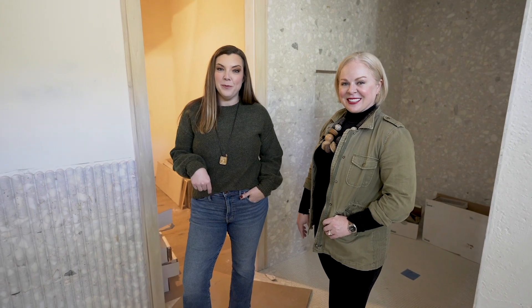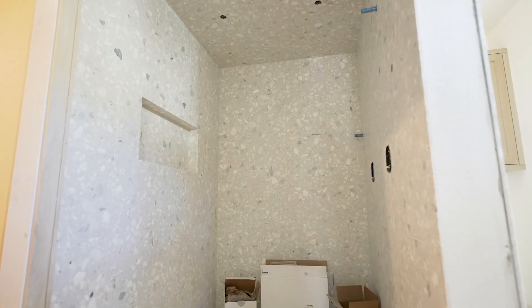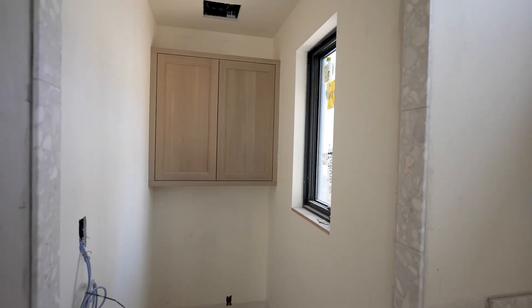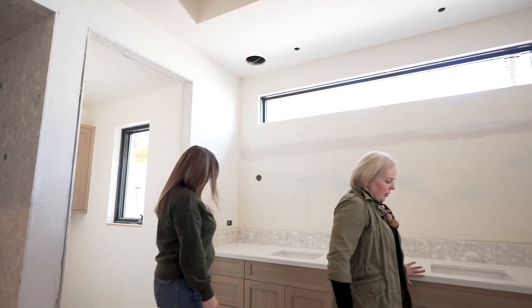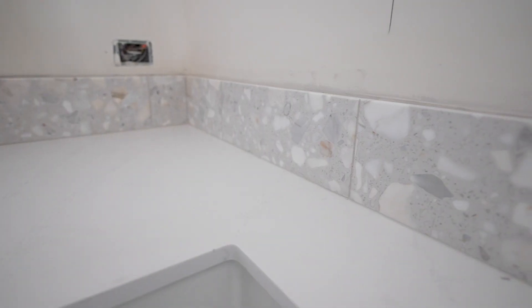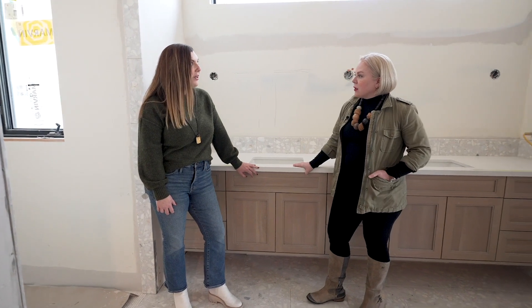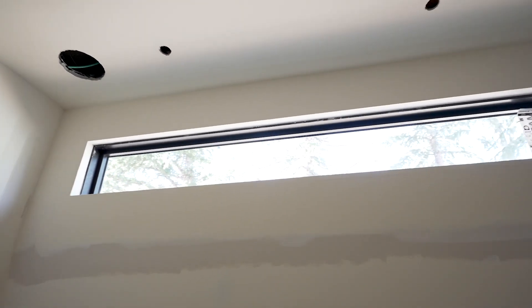That five feet we added for the addition has now given us this beautiful, huge steam shower and also a private water closet. Both of these spaces will be screened by some glazing that we're going to install in just a few weeks. We can now see this gorgeous countertop by Silestone by Cosentino, and the Harmony cabinetry by Bentwood. All the finishes are really coming together, and the architectural part of the home has come together really well too.